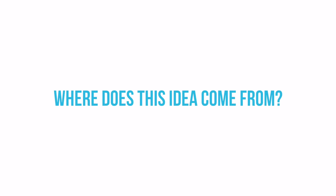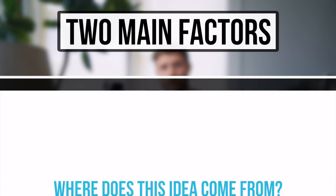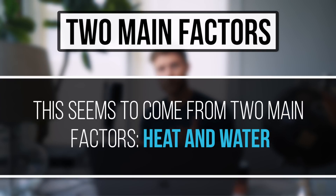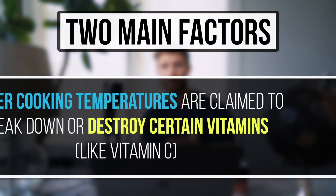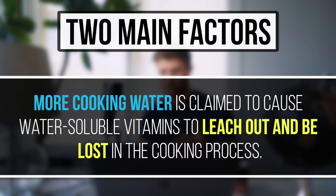So first, why is it that some people think certain cooking methods are better than others? Well, it seems to come from two main factors: heat and water. Higher cooking temperatures are claimed to break down or destroy certain vitamins, like vitamin C, and more water is claimed to cause water-soluble vitamins to leach out and be lost in the cooking process.